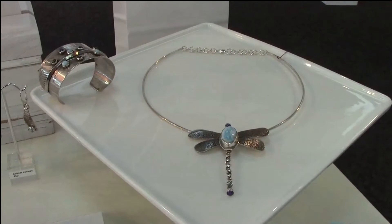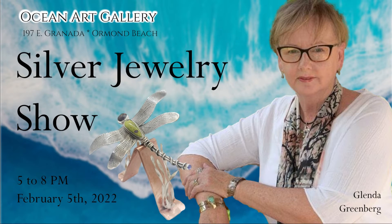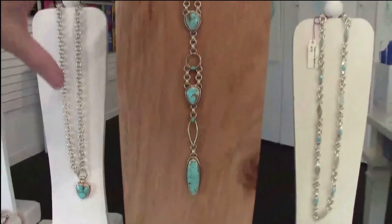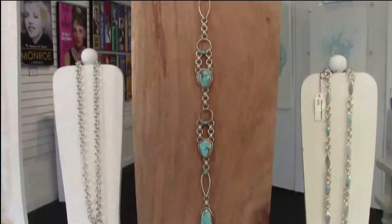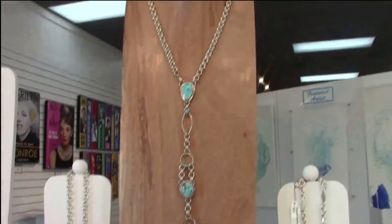The dragonfly has two tanzanite stones — one for the head and one for the tail. This next piece is turquoise; it's 37 inches long and clasps in the front so that it's easy to put on and take off.